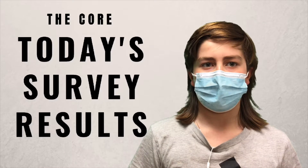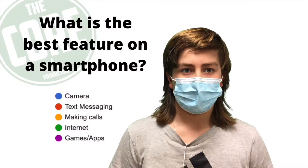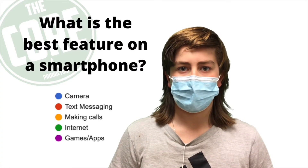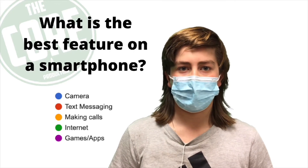Hello everybody, my name is Hunter and I'm here to deliver the data we collected from today's survey. Today's survey question was: what is the best feature of a smartphone? 178 students responded. Let's take a look at the results.